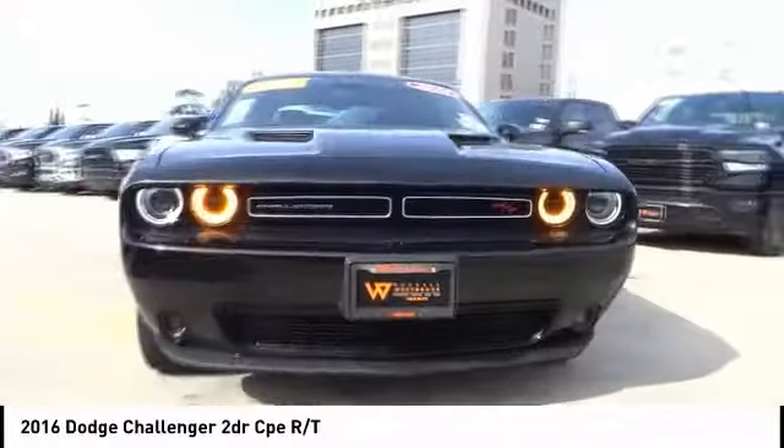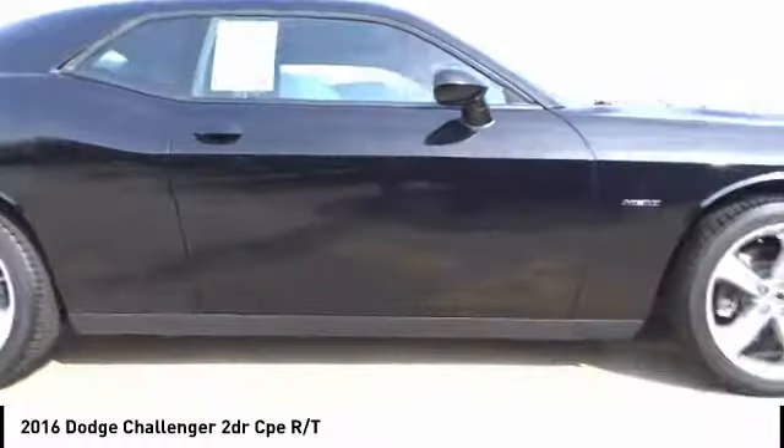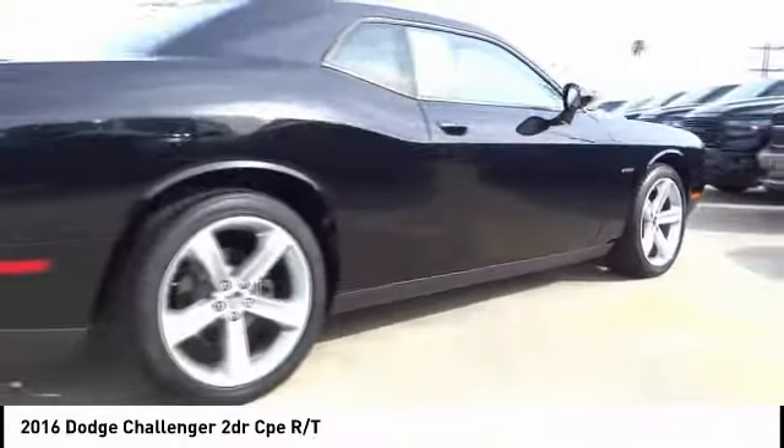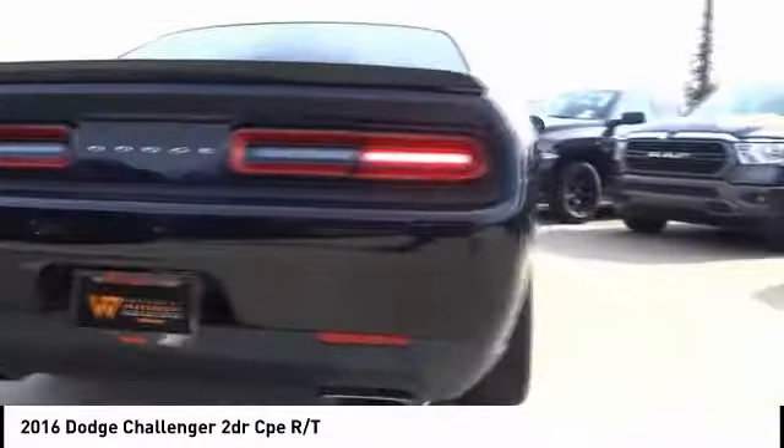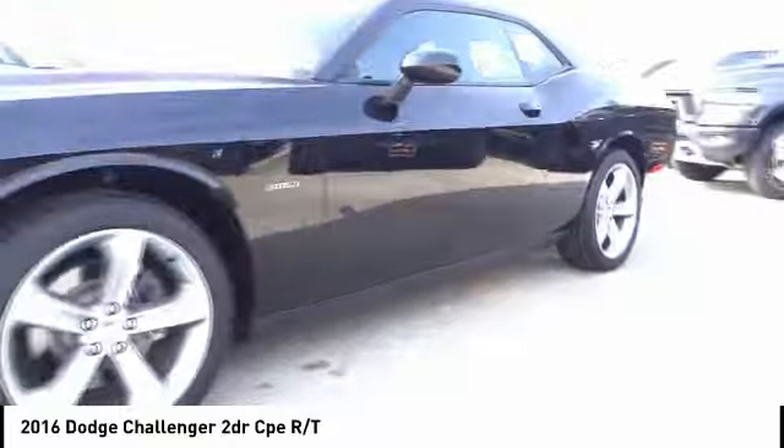Take a ride in the 2016 Challenger. Rated most appealing midsize sports car by J.D. Power & Associates, the Dodge Challenger delivers on style and performance. It's powerful, practical and efficient, and is priced below $30,000.